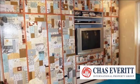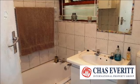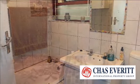It has a spacious open-plan living and dining area with a fully equipped kitchen and built-in cupboards. The home offers three bedrooms with a main en-suite.